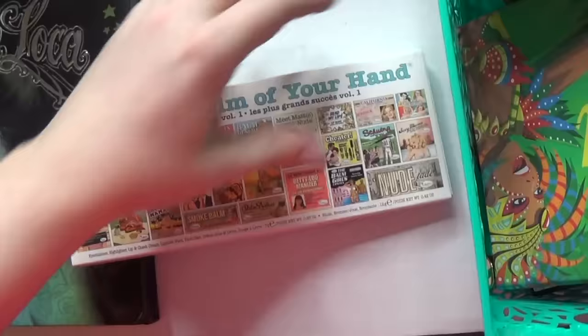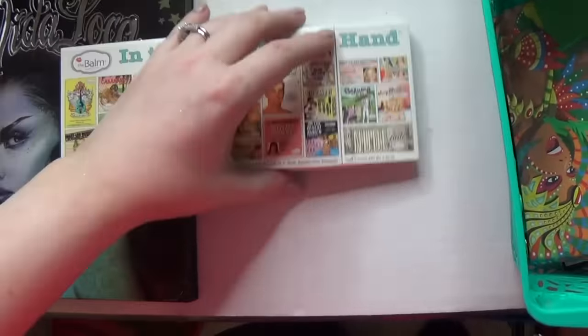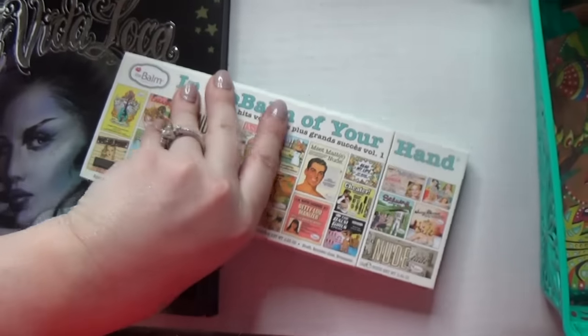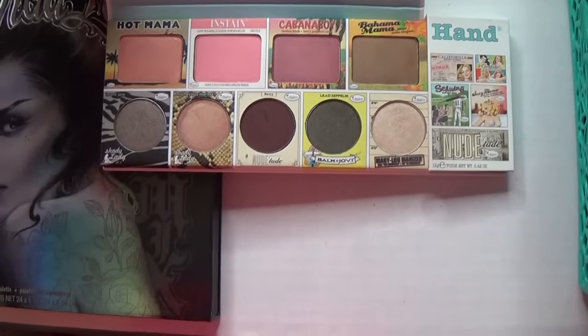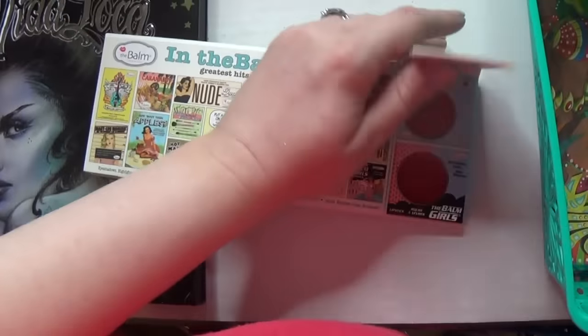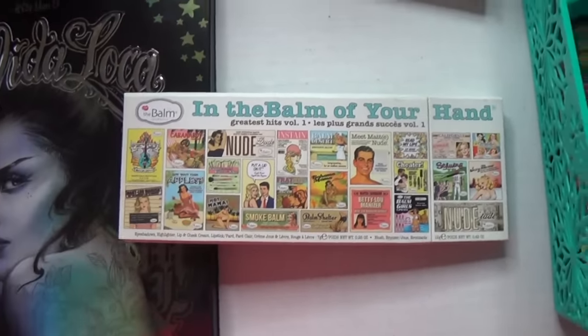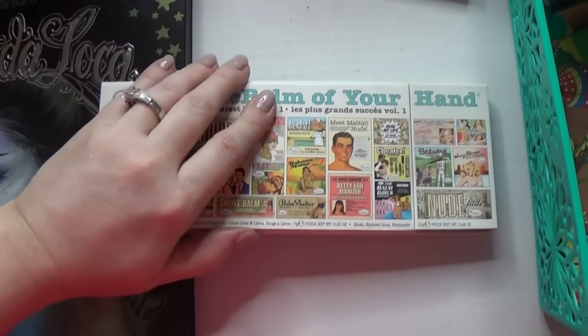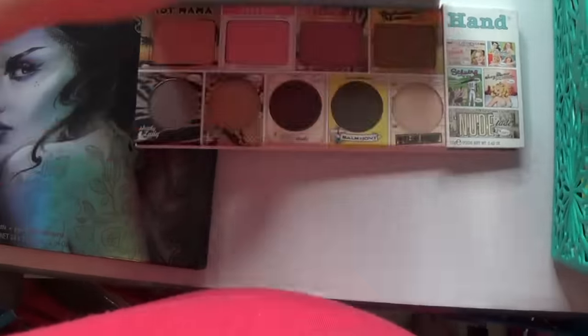This is newer to me — this is the In the Balm of Your Hand holiday palette. It's got some of their different products: some blushes, some eyeshadows, and some lip products. Emily and WL83 raved about this and I wanted to love it, but I don't get inspired when I play with it. I need to give it at least a chance before I say no.